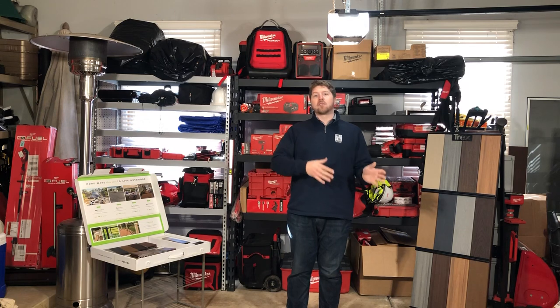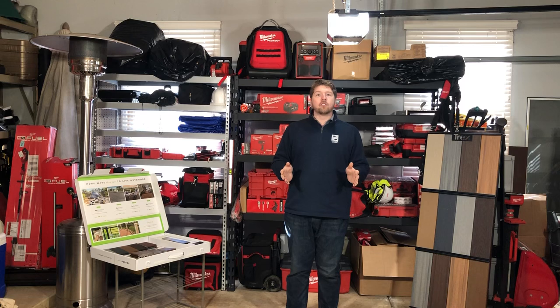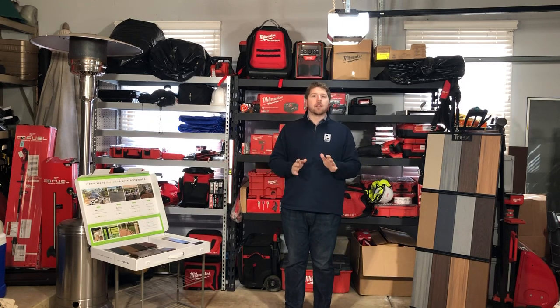We are a Trex Pro Platinum Builder, which means that they came out, inspected a bunch of our jobs, talked to a bunch of our homeowners, and we do some of the best work in Illinois. We find that Trex, bang for your buck, is the best material in Illinois.